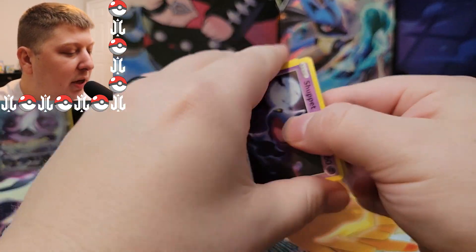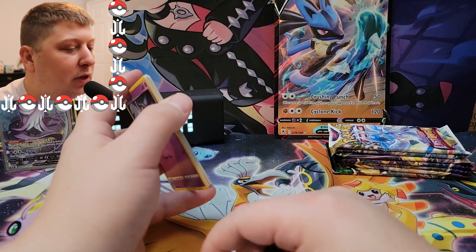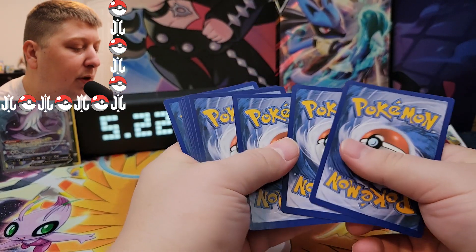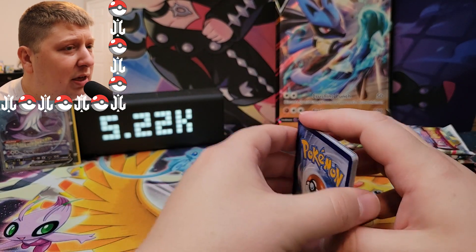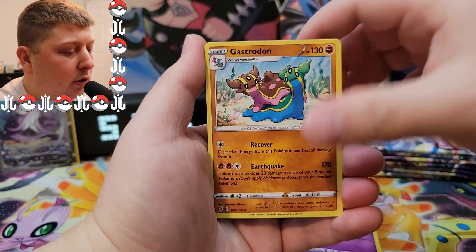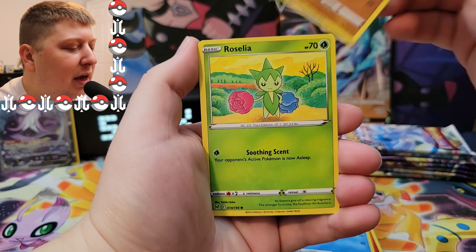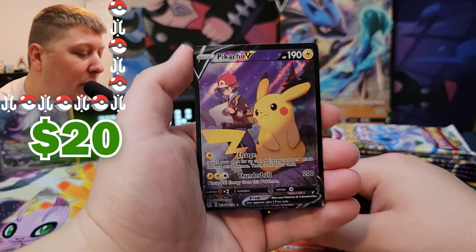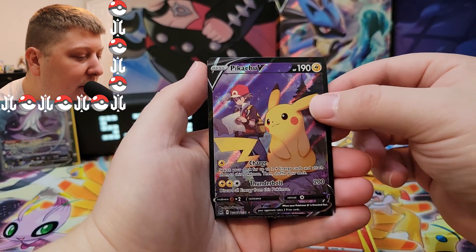We still got half our packs left — that's the thing about this box, such good value. Especially if you're going to be opening — this is the best bang for your buck. You get a good variety of Sword and Shield. 14 booster packs for $40 — it's like $2.85 per pack. And especially if you get some Evolving Skies in there, which is like $10 a pack. And we got a Pikachu V — Trainer Gallery Pikachu V! Love it — let's go!